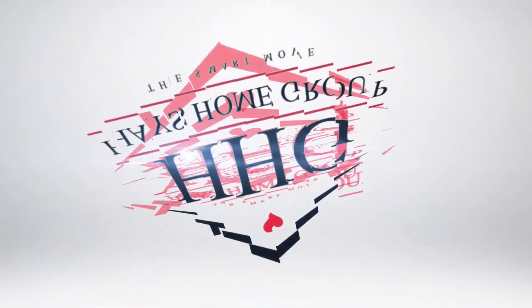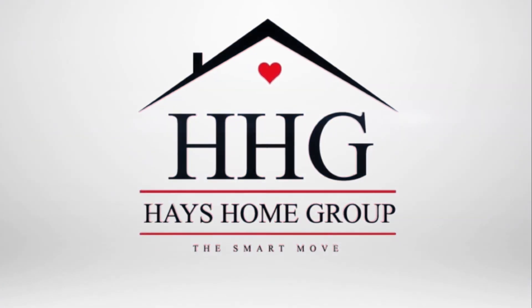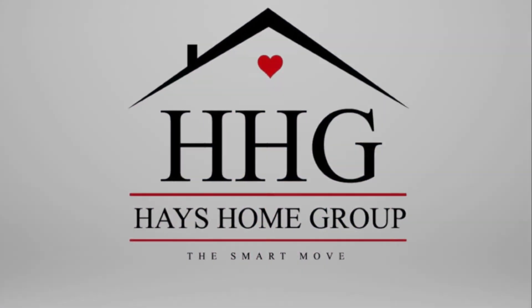All right, we hope you enjoyed this video. As always, give me a phone call, shoot me a text, or send us an email — we'd love to help you out. Thanks and happy Halloween. Good night. We'll see you next time, thank you.